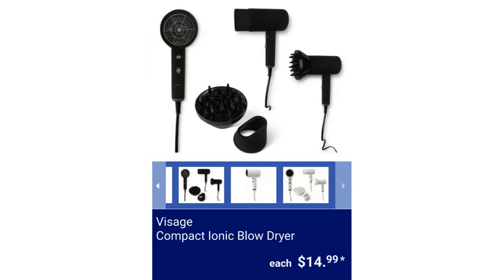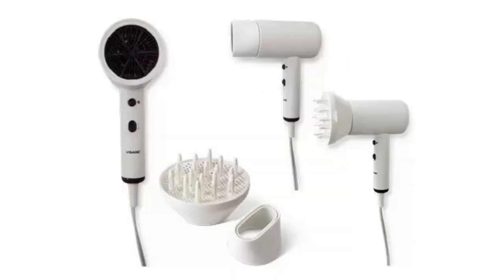Visage Compact Ionic Blow Dryer. Available in two colors and has two speed and heat settings, for $14.99.